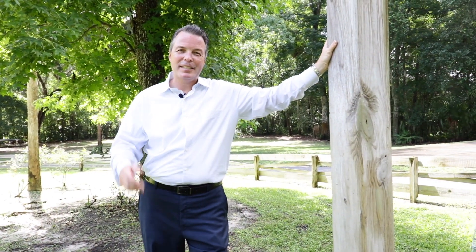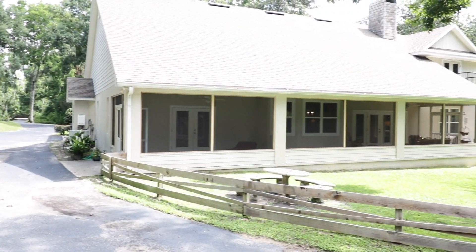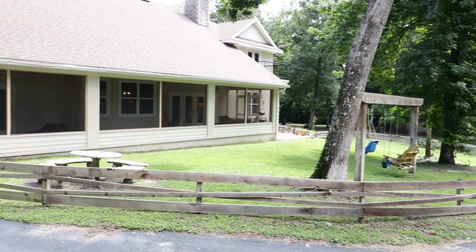If your desire is to have a southern-style estate home in the heart of the city, then this property is for you. With four acres, a five-car garage, and over 4,000 square feet, it doesn't get much better than this.